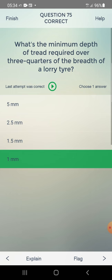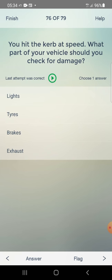You hit a kerb at speed. What part of your vehicle should you check for damage? Answer: tires.